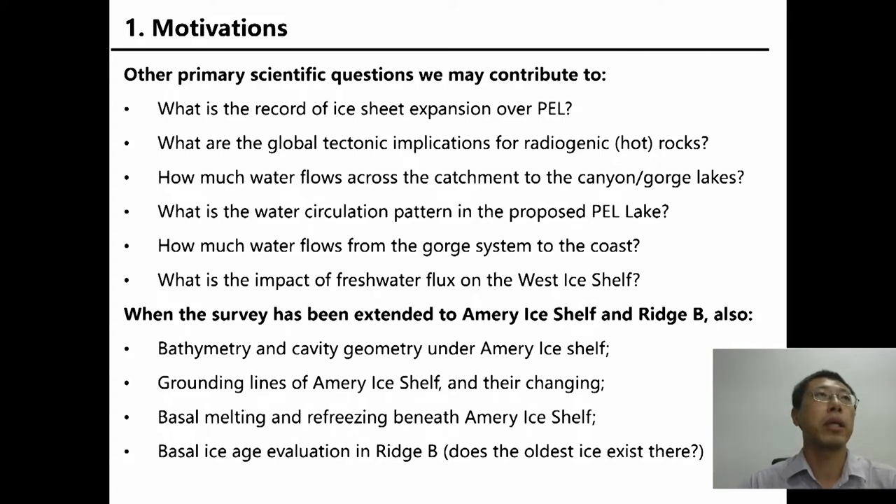So our motivation is also to identify and survey the subglacial lakes and the canyons. Other primary scientific questions include: What is the record of the ice sheet expansion in PL? What are the global tectonic implications? How much water flows across the canyon to the lakes? What is the water circulation pattern in the PL lake? How much water flows from the glacier system to the coast, and what is the impact of the freshwater flux? Later, the survey was extended to Amery Ice Shelf, Vostok, and even Dome A, so new motivations were also added.